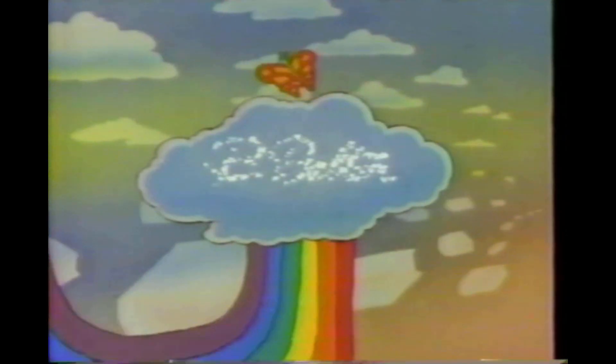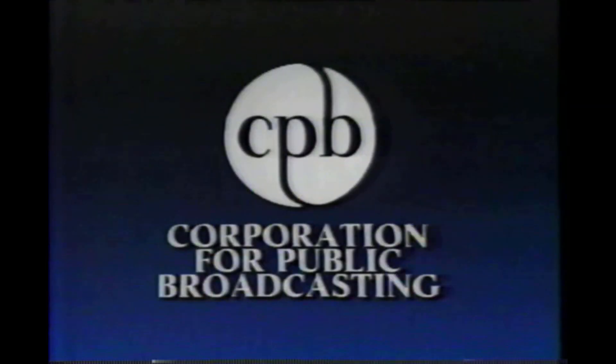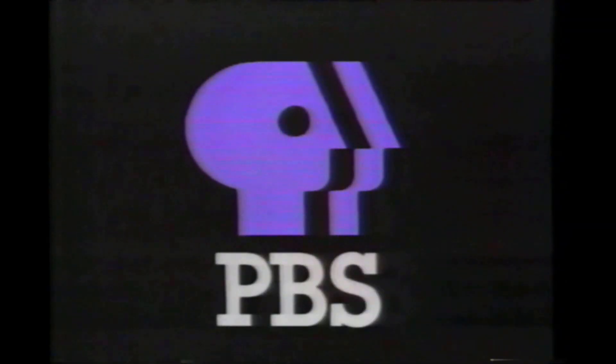Reading Rainbow is made possible by grants from B. Dalton Bookseller, who urges children and parents everywhere to follow the Reading Rainbow. B. Dalton is committed to literacy and hopes that in your house, reading is a family affair. Also supported by the Corporation for Public Broadcasting, this station and other public television stations, the Carnegie Corporation of New York, and the National Science Foundation.